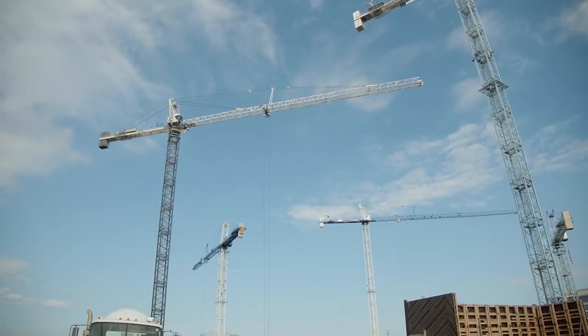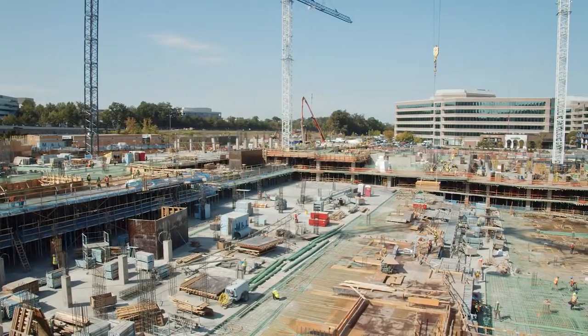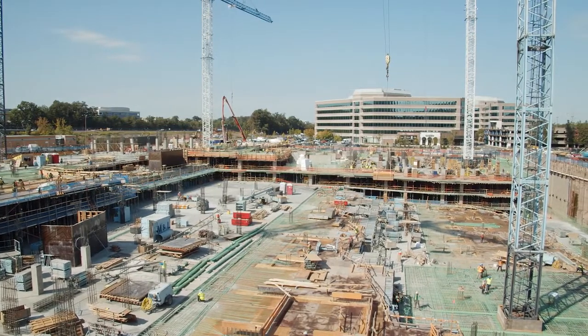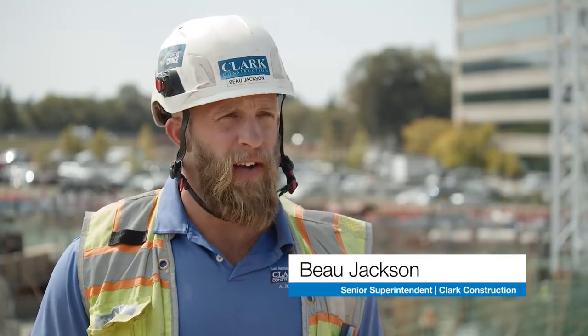We're building two large office buildings for Boston Properties. The office buildings have a joint garage — five stories below grade, just under 900,000 square feet of below-grade parking. We're pretty happy with the engineering that we've gotten out here.